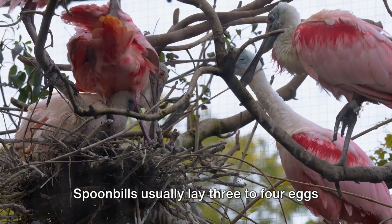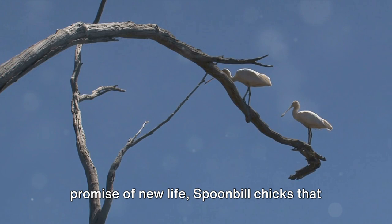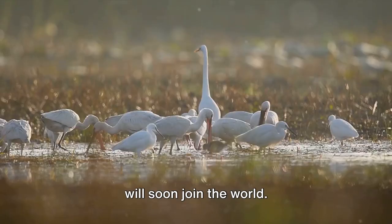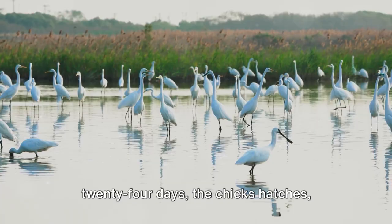Spoonbills usually lay three to four eggs when nesting. Like treasure chests, the eggs hold the promise of new life — spoonbill chicks that will soon join the world. After a period of 21 to 24 days, the chick hatches, stepping into the world with an insatiable curiosity.